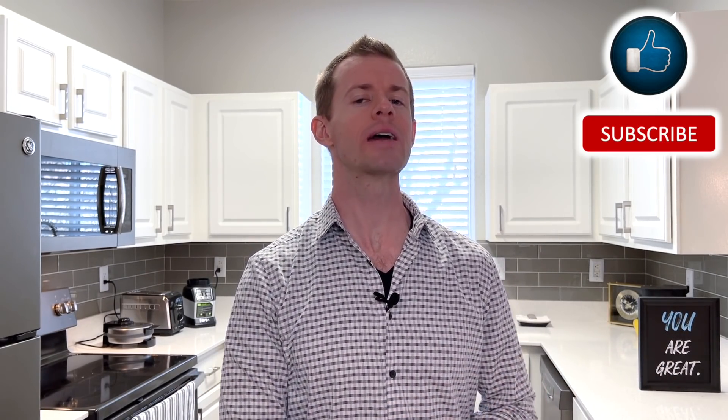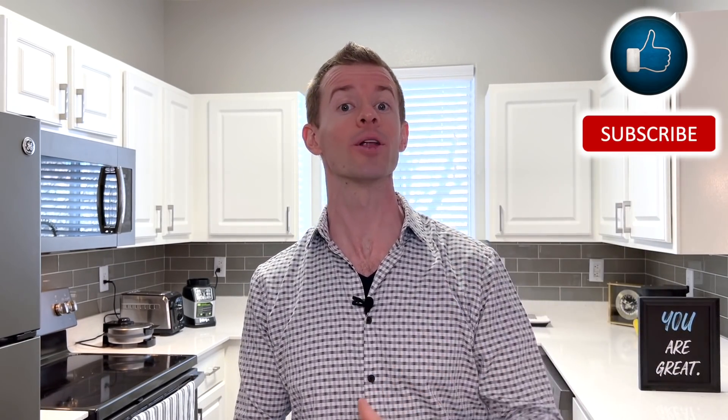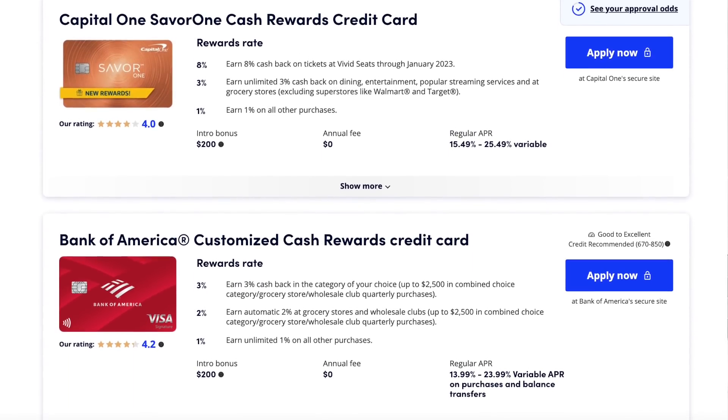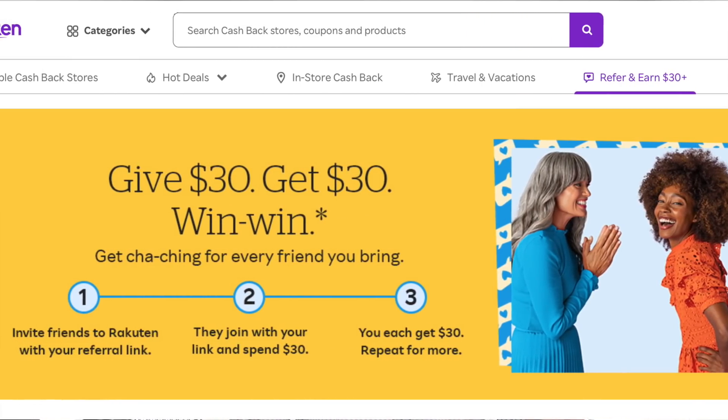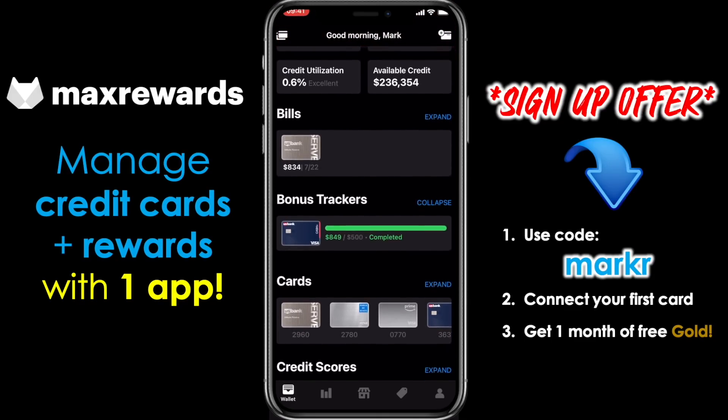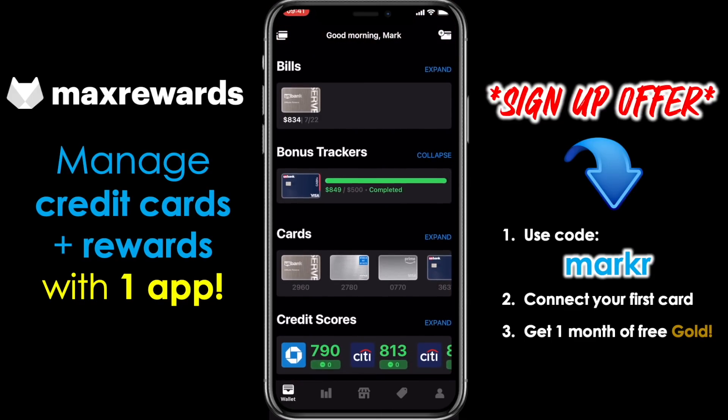Hey everyone, it's Mark. I'm here to help you put more money in your pocket through credit cards and smart financial habits. If that sounds good to you, do me a quick favor and click on the like and subscribe button down below. Also check out the links down below in the description area to view some great credit card offers, to get some additional cash back when you shop online through Rakuten, and to sign up for Matt's Rewards, which is a fantastic app to manage all your credit cards and rewards in one place.